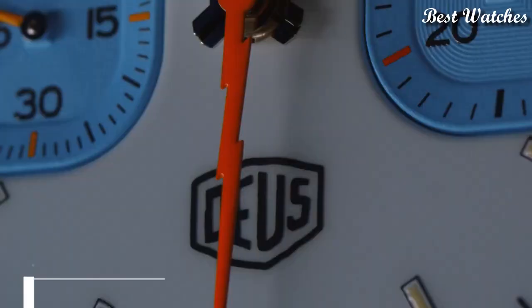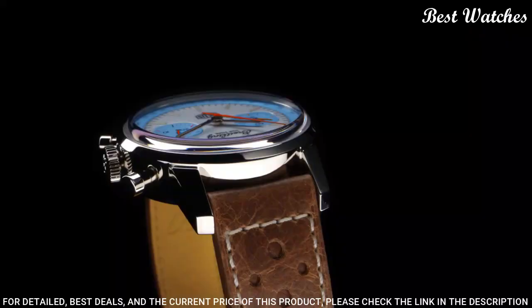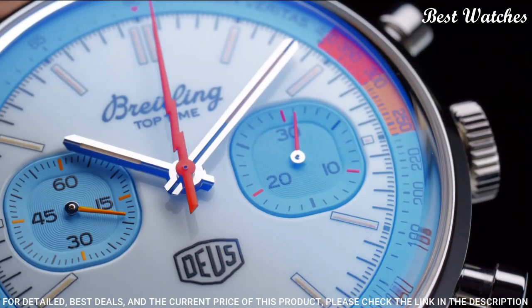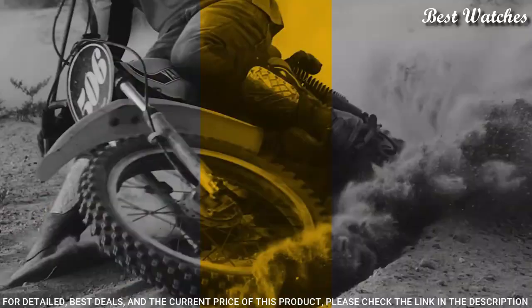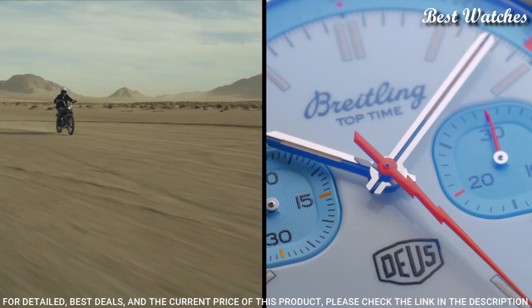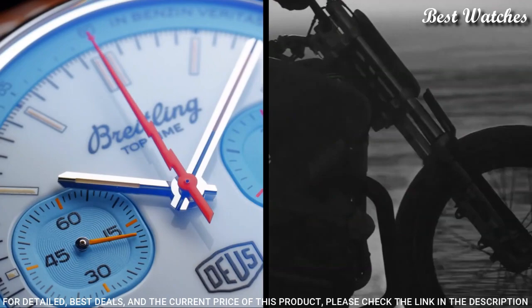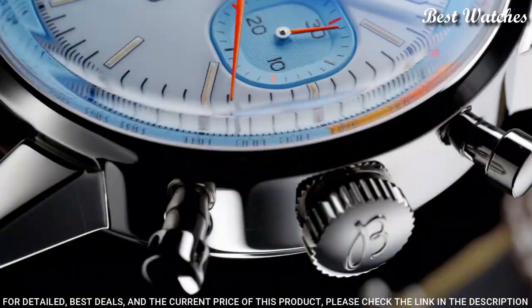Number 1: Breitling Unveils Top Time Triumph Watch. Breitling released the Top Time, a chronograph designed for young and active professionals that was inspired by the speed-driven style of the day. Like Triumph's motorcycles, it would prove to be a hit. Case material: stainless steel. Strap material: calfskin leather. Case diameter: 41mm. Case thickness: 14.2mm. Movement: self-winding mechanical. Water resistance: 300m.